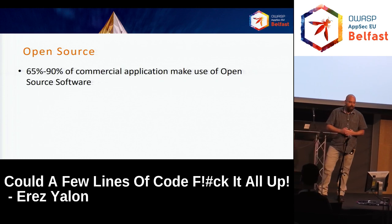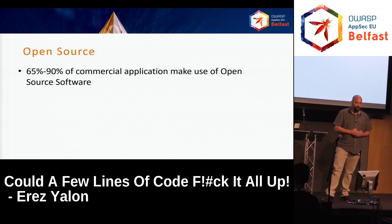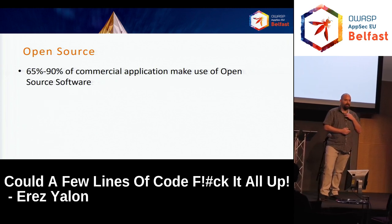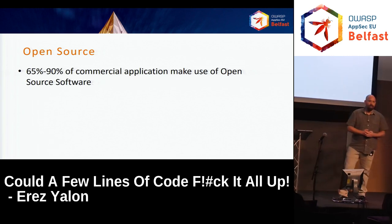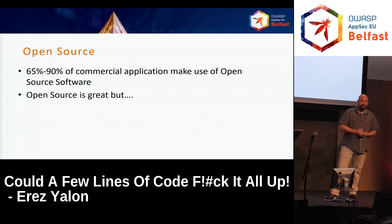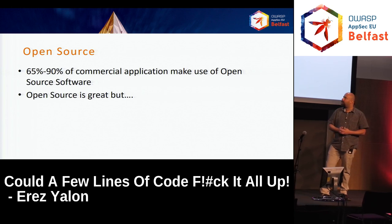Let's talk about open source a bit. Open source is estimated to be between 65 and 90% — it depends on who you're listening to — of commercial applications. I think the recent estimations are closer to 90%. Open source is great. You can find things you did not implement. Our culture, the culture of hackers, says that no line of code should be written more than once — it can be shared, it can be open sourced. But there are problems, there are pitfalls. How many of you are 100% secure, relaxed, and safe when you build your code with open source?